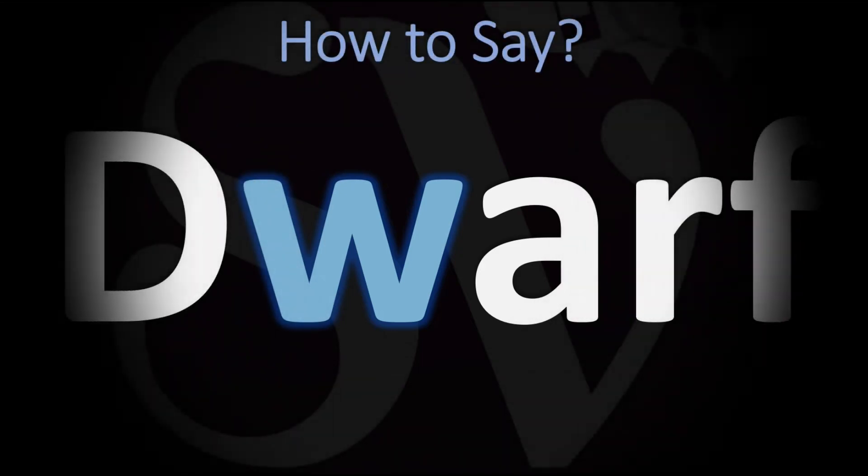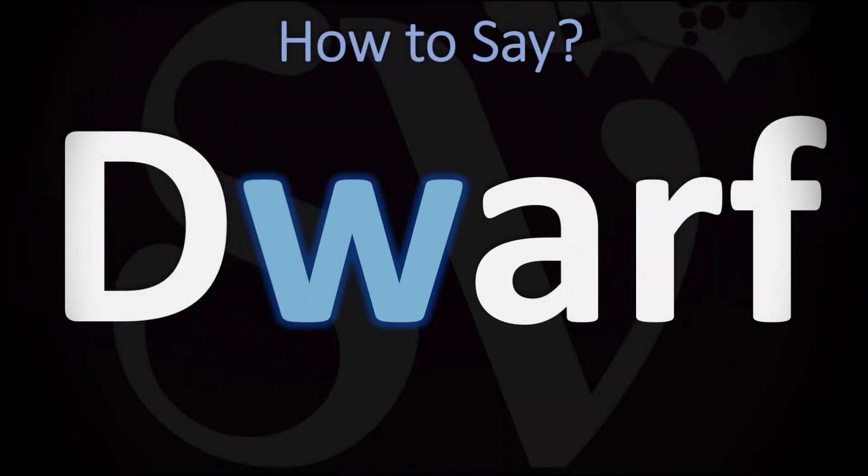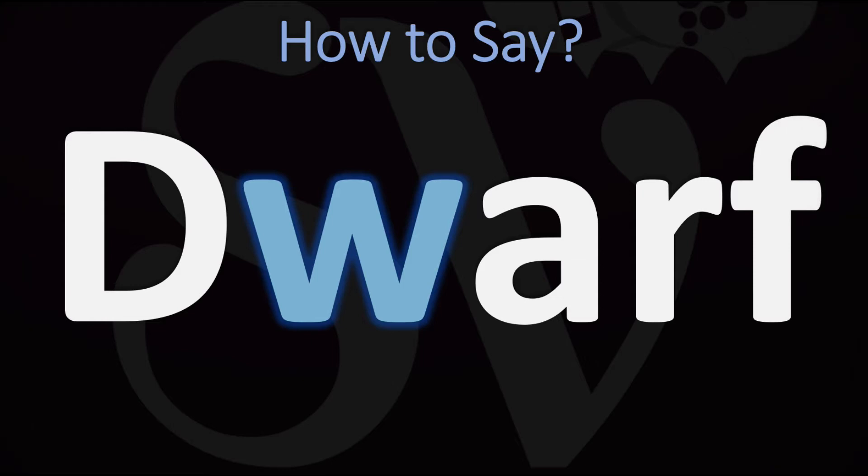We are looking at how to pronounce this word, as well as how to say more interesting and related words in English, so make sure to stay tuned and consider subscribing for more learning. Is the W silent in this word? The short answer is not really.